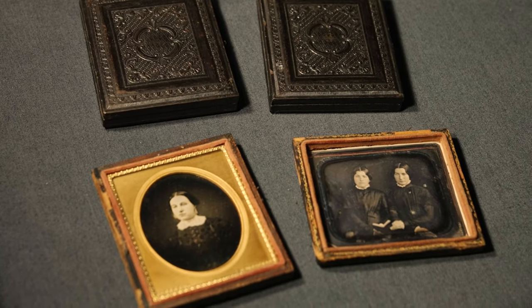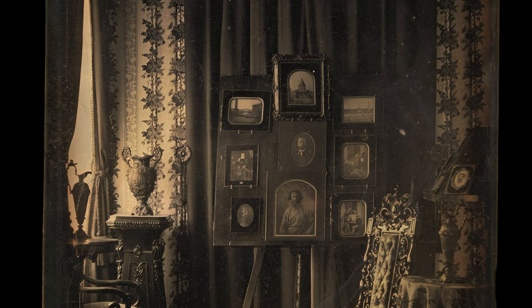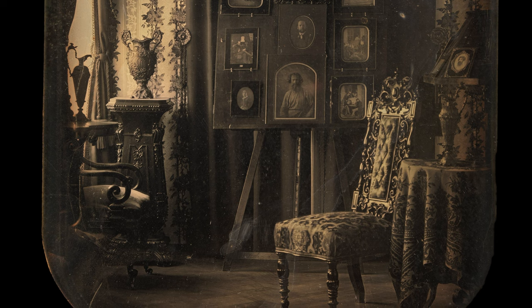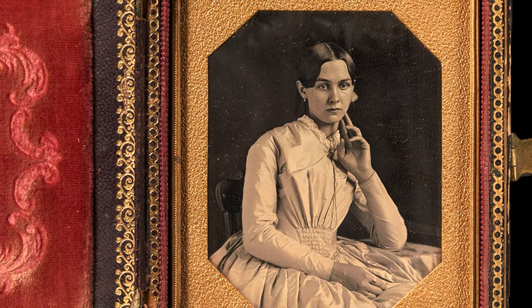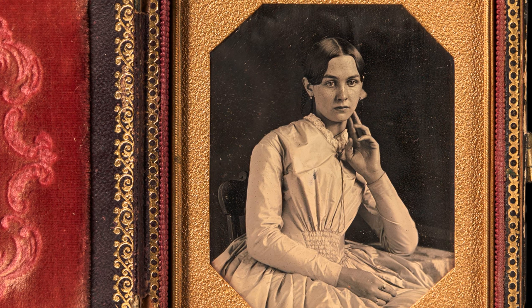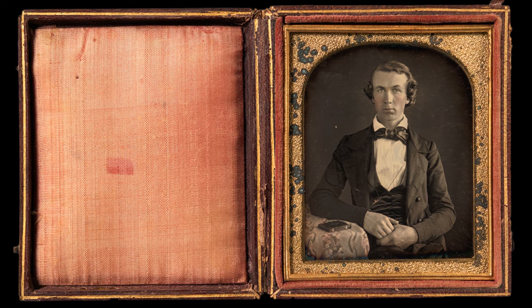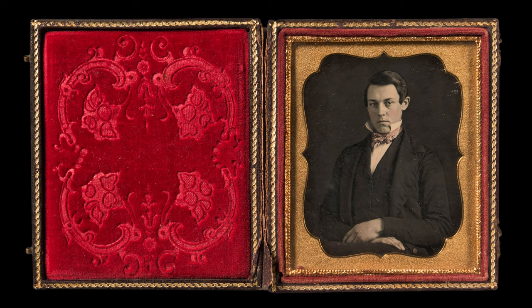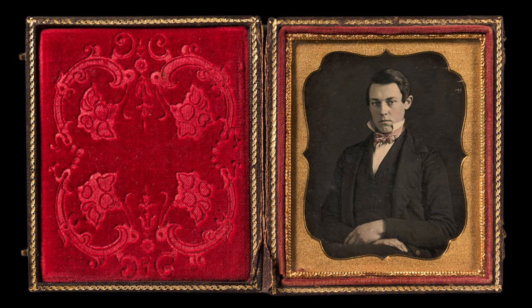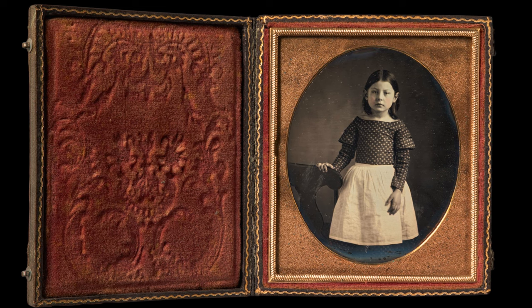Most daguerreotype photos were small, just a few inches in size, and were kept in decorative frames as keepsakes and family mementos. As time went on, other types of photography were invented — among them tintype, ambrotype, and cabinet cards. To the modern eye there's something a bit haunting about these early photos, a kind of surrealness. People typically didn't smile in early photographs because of the longer exposure times, but also because portrait photography took its cue from painting, requiring a subject to sit still for many hours. In the 1800s, a person might only have a single photo taken of them in their entire life — these photographs were meant to be treasured, a way to create permanence.